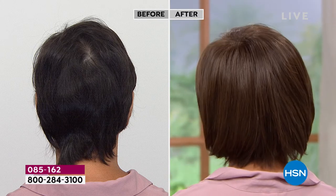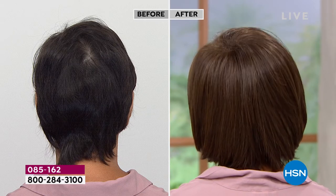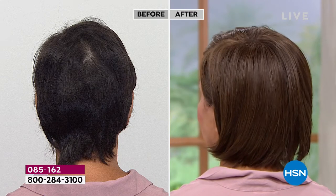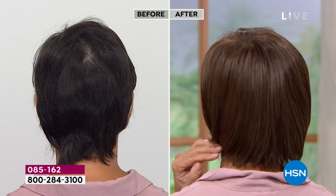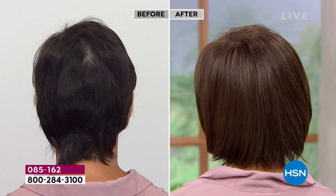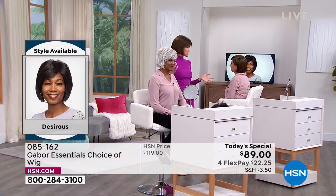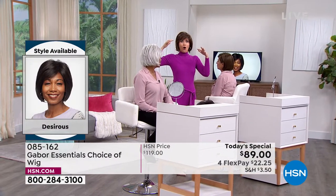And even after you wash it in three to four months — imagine not having to wash your hair for three or four months — it will look just like this. Because that style doesn't disappear. It doesn't fade. It doesn't frizz. So you're in the medium brown, it looks like. Ooh, girl, that is a gorgeous look. She looks amazing. She looks so beautiful. And how does it feel on your head, Inger?